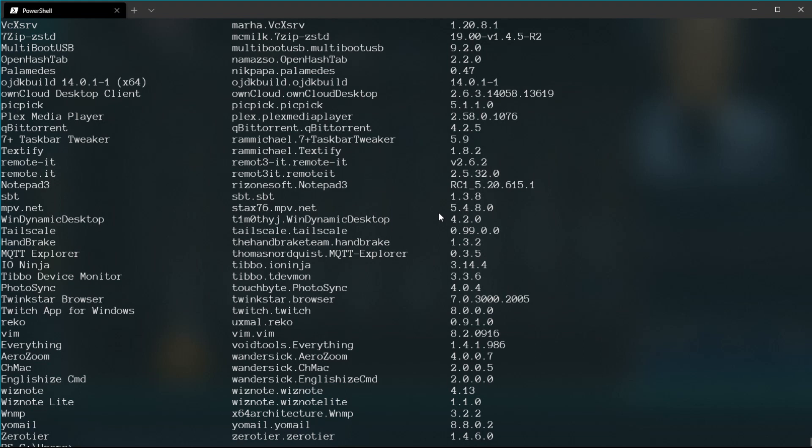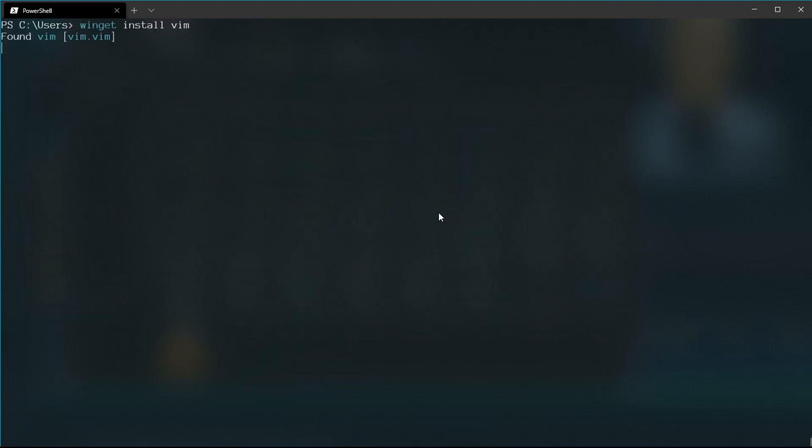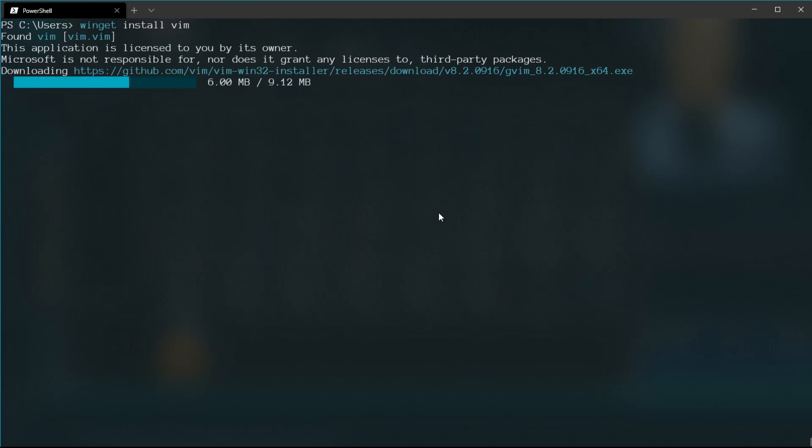Despite that, Winget CLI is already very useful because you can search for many different applications and tools. If you want to set up a new Windows 10 system, it's much easier to just open Winget CLI and type one command to install an application instead of going to a homepage, downloading it, extracting the archive, and going through the installation procedure. You can also use it in automated scripts to install a bunch of tools on a new Windows 10 computer, which is really nice.